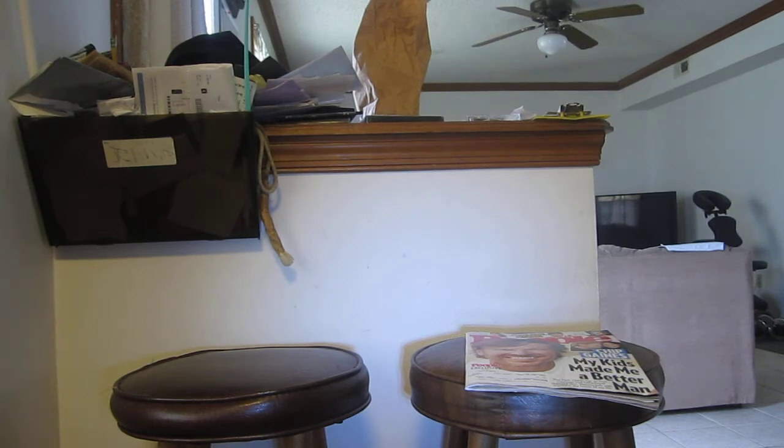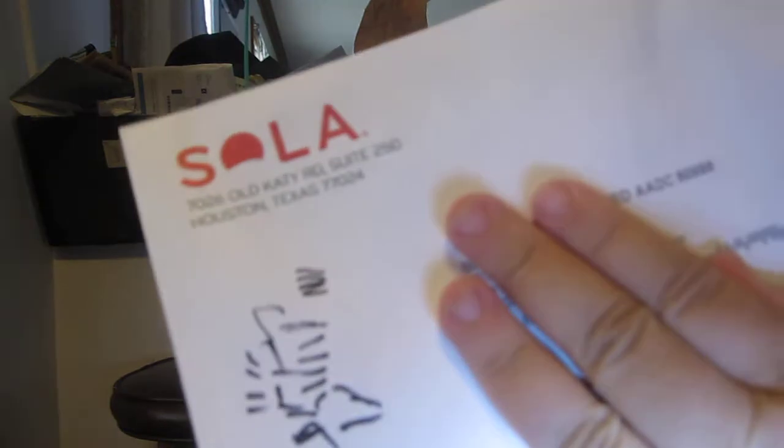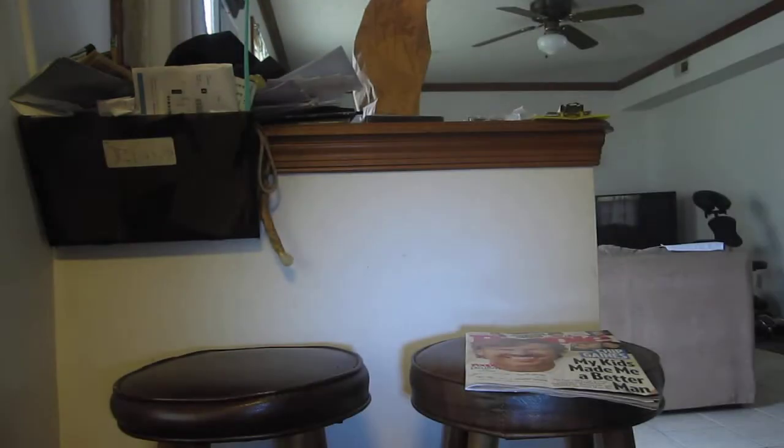Then I got more Sola coupons — free coupons and discounted coupons, one dollar off I think.